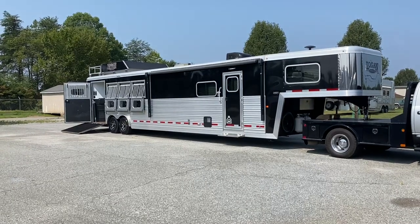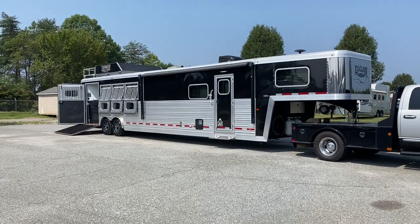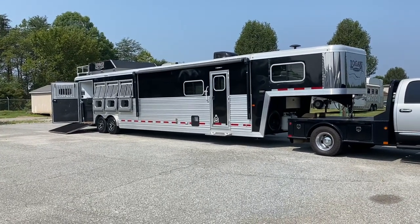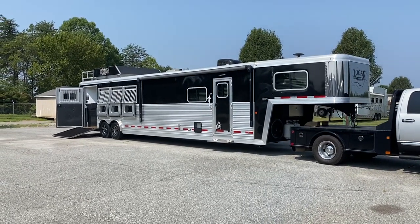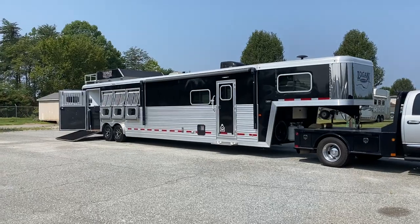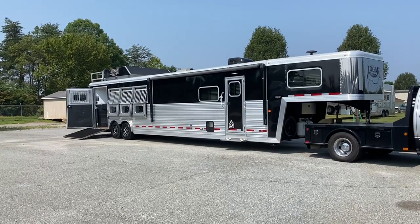What I have here today is a 2020 lightly used Logan Coach — the model name they use is Riot. This is a black skin trailer, aluminum skin, steel frame.